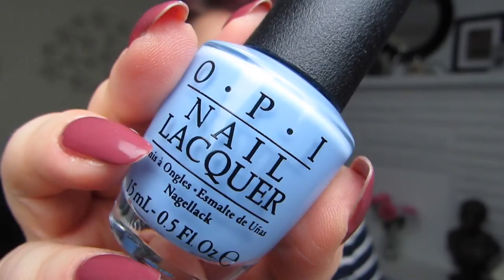It's just a perfect light blue — it's showing up a little brighter in the viewfinder, but it's like a periwinkle-leaning light blue. It's not quite periwinkle, but it's definitely leaning that way. It's a beautiful cream finish and two coats were perfect.